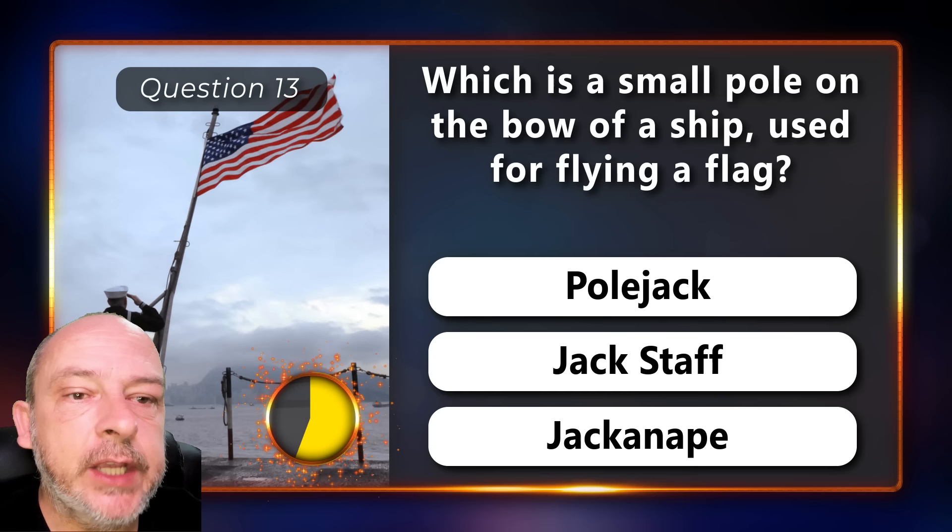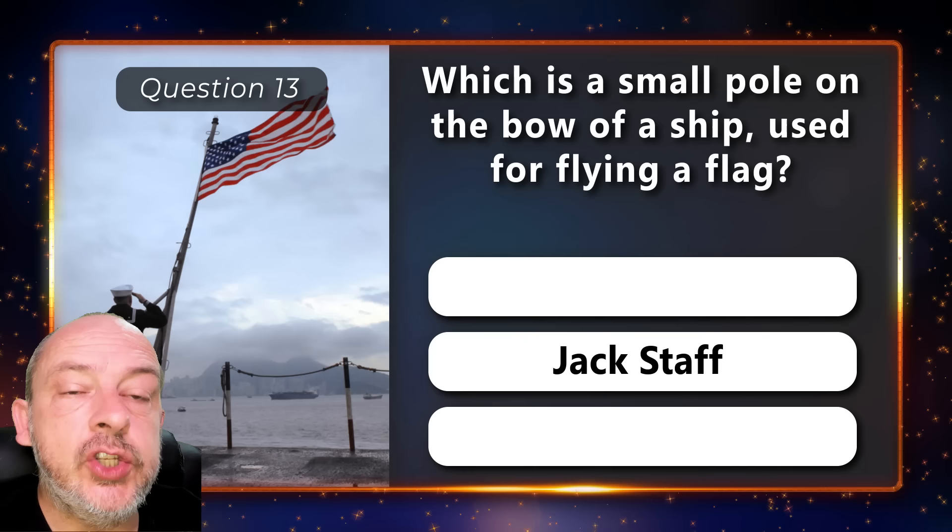What is a small pole on the bow of a ship used for flying a flag — a pole jack, a jackstaff, or a jack? It is a jackstaff.